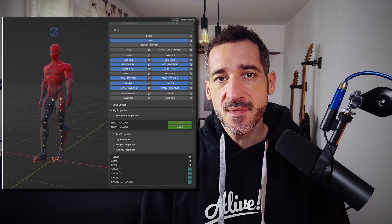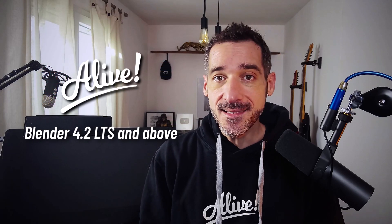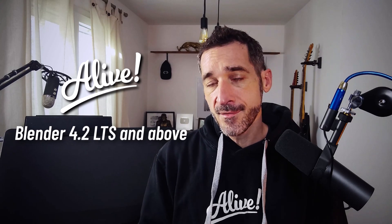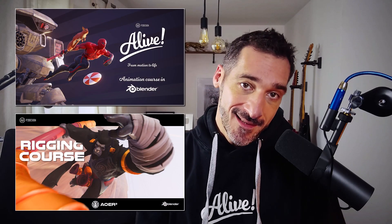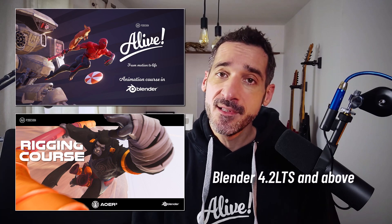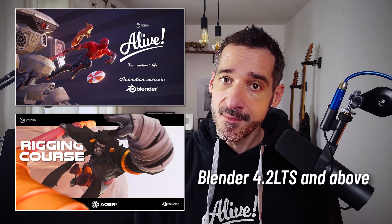With this new update and the existing videos, you can now enjoy Alive on Blender 4.2 LTS and above. So now, both The Art of Effective Rigging 2nd Edition and the animation course Alive are up to date for Blender 4.2 LTS and the versions above.